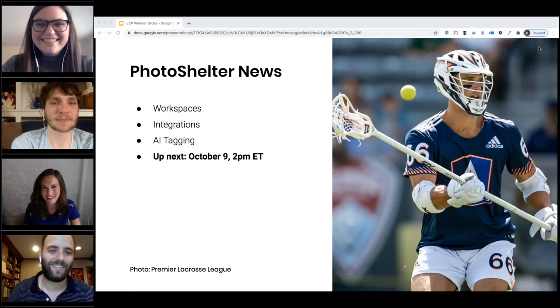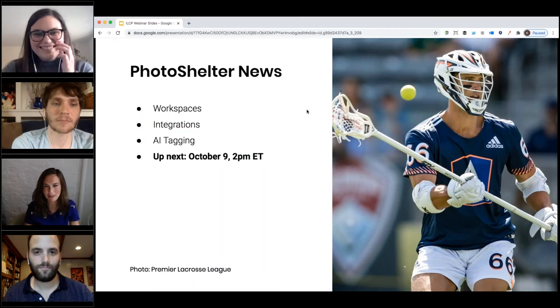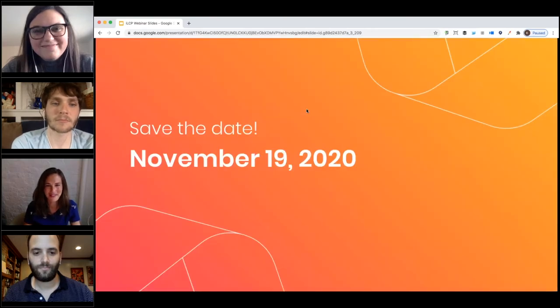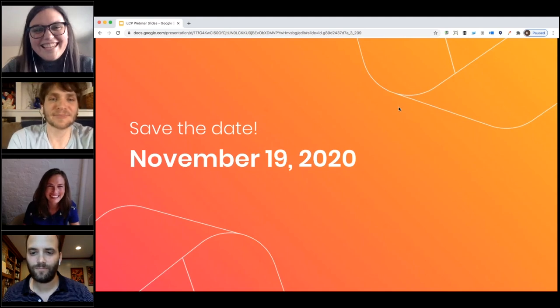Thank you both so much for being here — this has been a fantastic conversation. Thank you to all of you for your great questions. It was incredible to get an inside look at your amazing images and see how you organize all that amazing content. Make sure to join us again on October 9th for AI auto-tagging, integrations, and workspaces; October 15th with Texas A&M; and save the date for November 19th — you're not going to want to miss it. See you all next time!